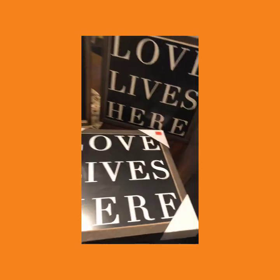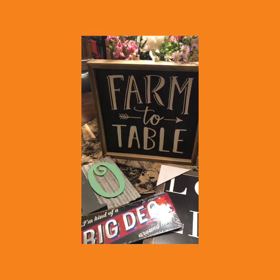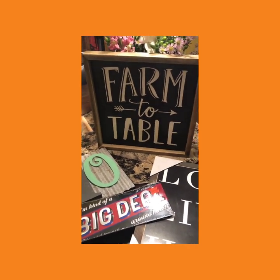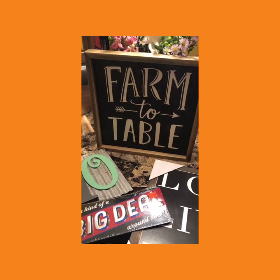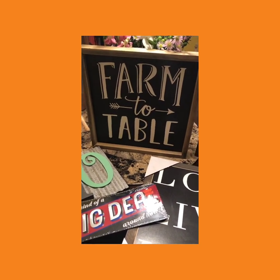I could not believe how lucky I was to find all these great little things. I could have found a whole lot more but I had to rush out. I'm going to hit another Hobby Lobby tomorrow to see if I can find some different stuff. Hobby Lobby — 90% off and 75% off. Go now! Have a great day, thank you for kicking it with KK!